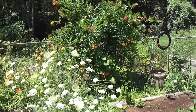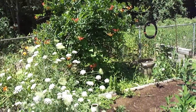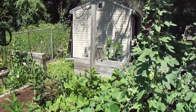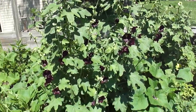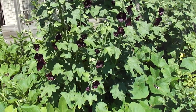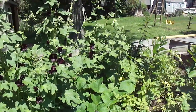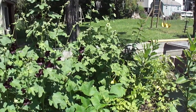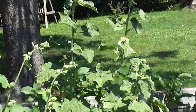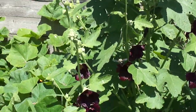Trumpet vines — beautiful this year. We cropped it back really well last year and it came out nice. Here we're into the purple hollyhocks — beautiful color this year, really dark maroon, just beautiful. And we've got the yellow ones over here. Hard to walk between anything anymore because the vegetation is just growing everywhere.